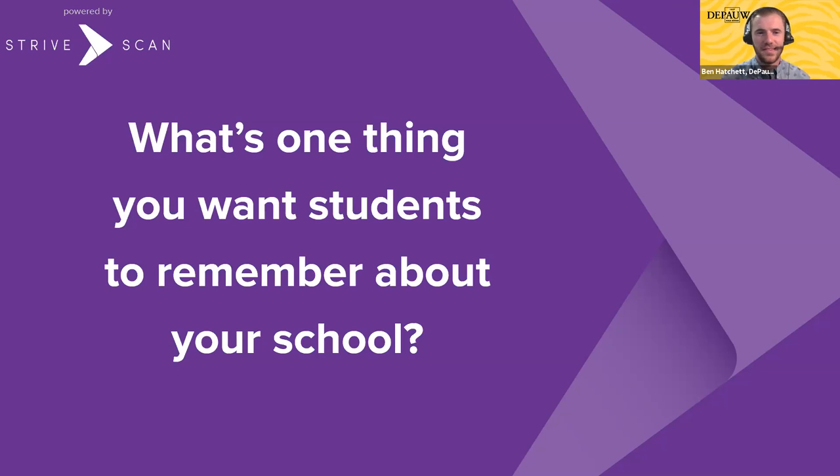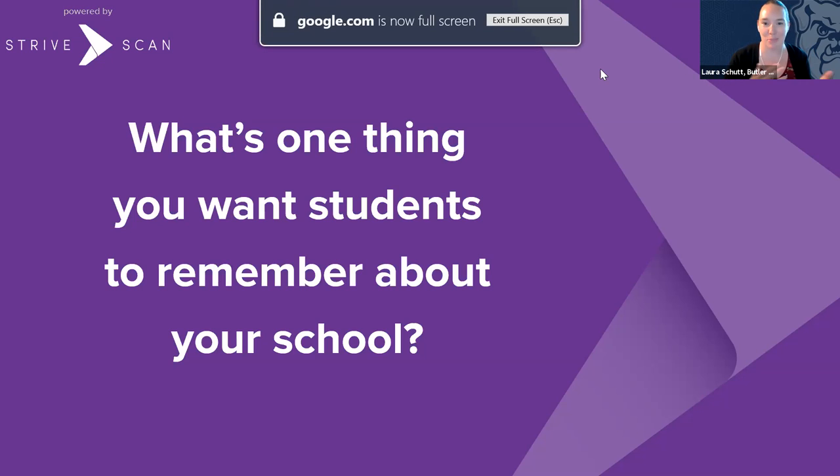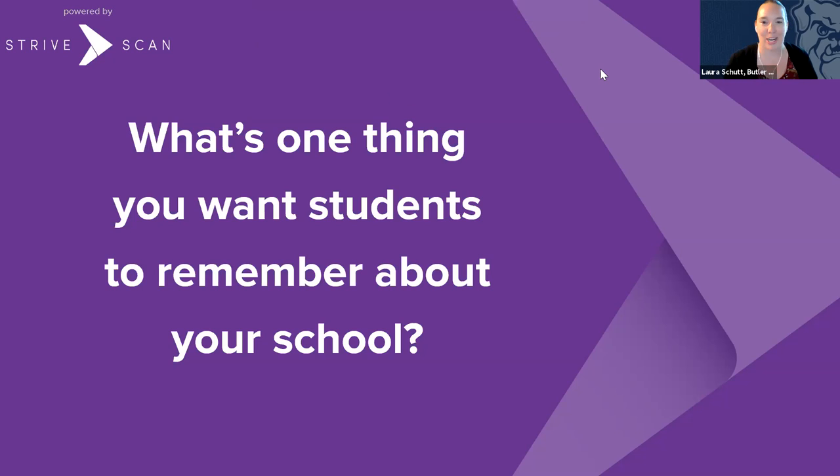At DePaul: about 75% of our students end up declaring something different as a major than they applied with. So it's okay to be undecided or undeclared — building relationships and finding that support group in college is really going to help you. For Butler: Butler truly provides the best of both worlds. You get that small liberal arts college feel in the classroom, knowing your classmates and professors, but on the flip side you get a larger university feel with Division I college athletics.